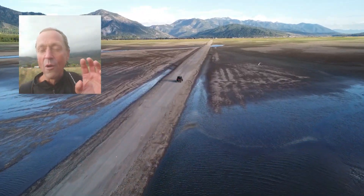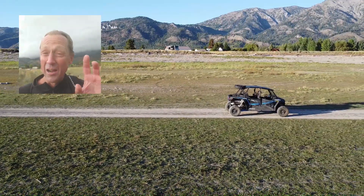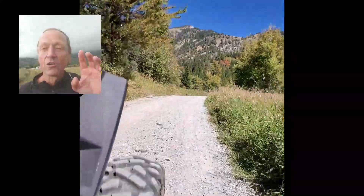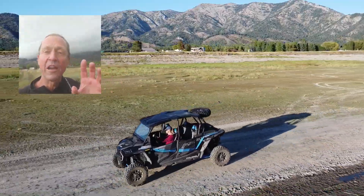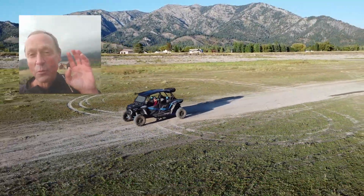It's an XP4 1000, a 2022 model. It has 1,150 miles on it and we've driven it about 50 miles so far. It's got the 110 horsepower engine, and it has opened up our world here tremendously.